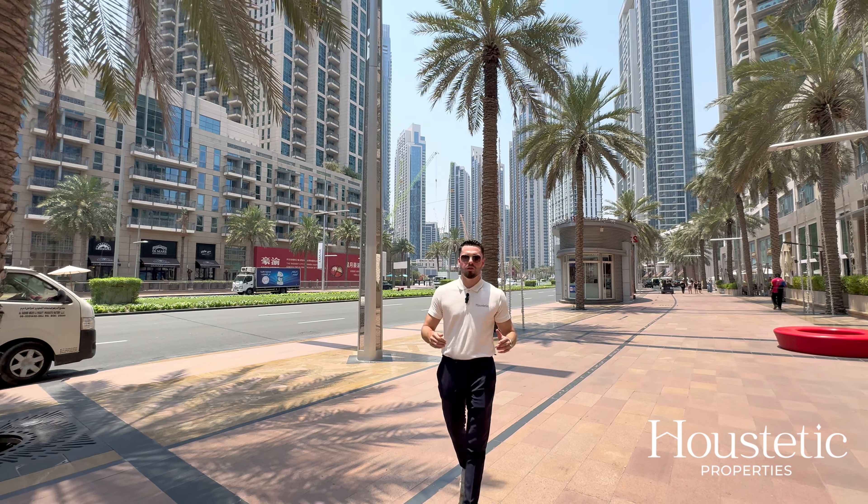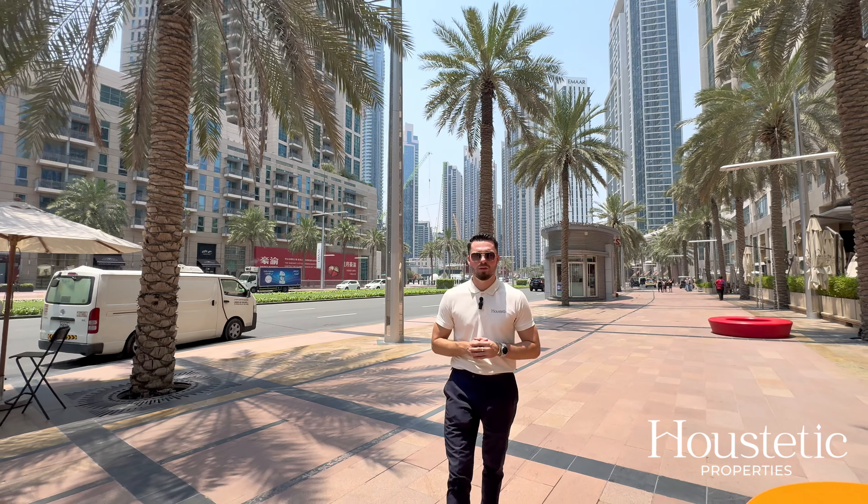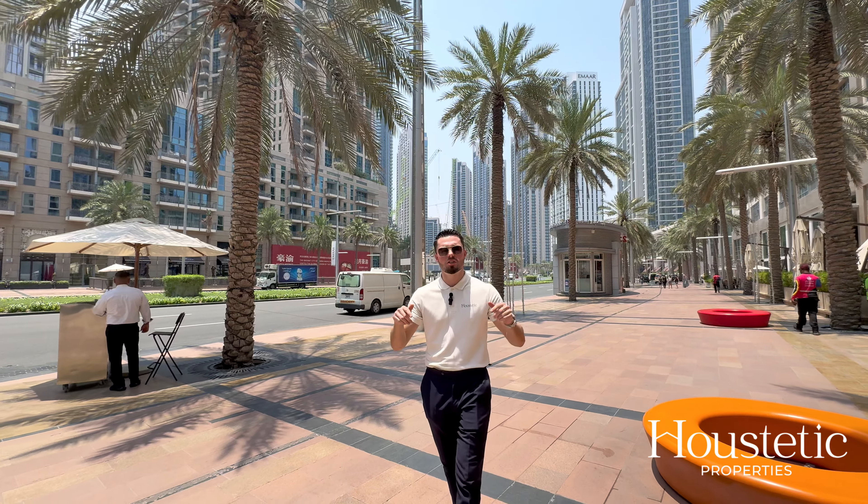If you like what you see today — as much as I like the view of the Address Sky Views — this property can be sold vacant on transfer with the option of being furnished as well. Please be in touch on the details provided.